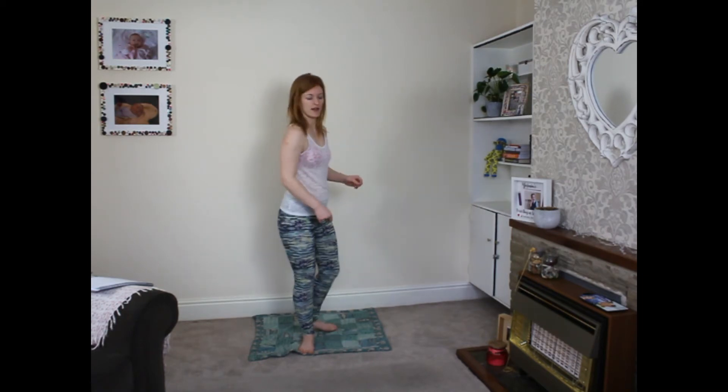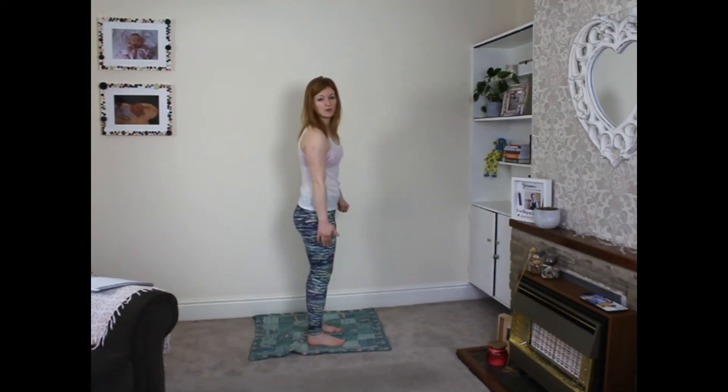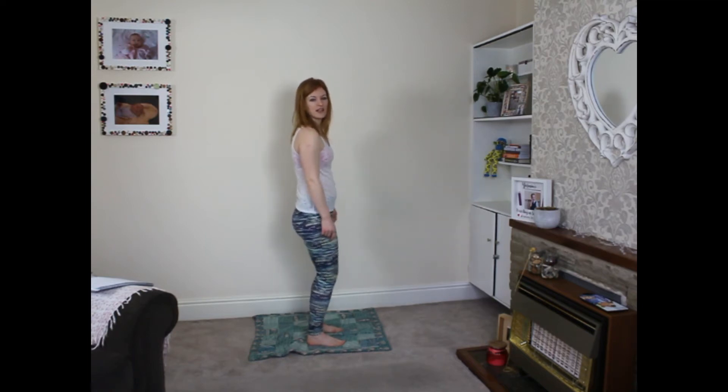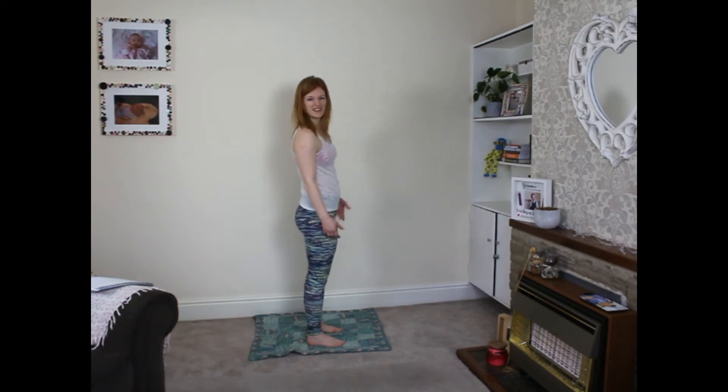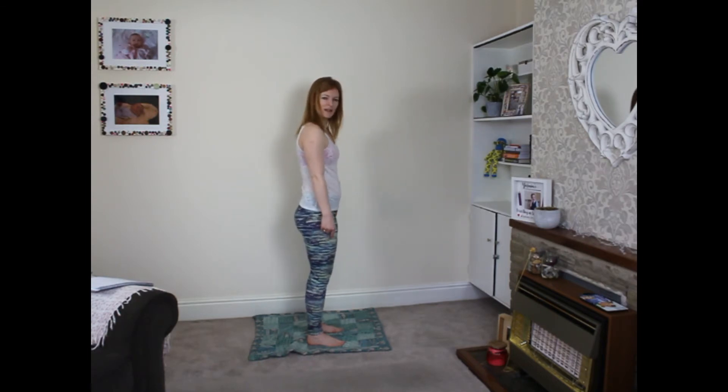Next, let's look at your knees. If I turn to the side — you might find that you sometimes stand with your knees locked out, which means your muscles around them aren't working. We want these muscles to work, so just slightly bend your knees. You'll feel already that your leg muscles are starting to work a little bit — these are the muscles that should be working all the time.